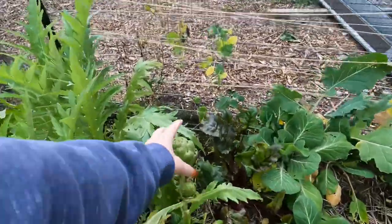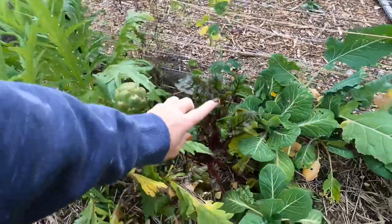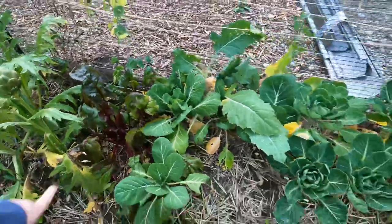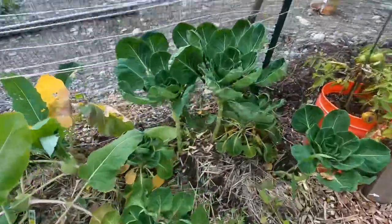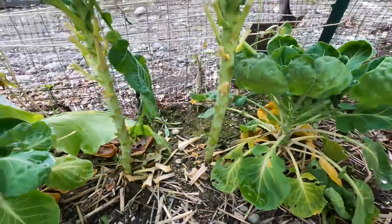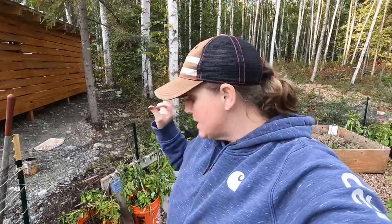The artichoke — someone needs to tell me how big these are before you pull them — doing really well. The beets are starting to poke out. Still have some kohlrabi to pull. Haven't gotten my Brussels sprouts, but look, they really are starting their little balls. I do think we have enough warm days left ahead of us that we might actually get some Brussels sprouts. That is super exciting.